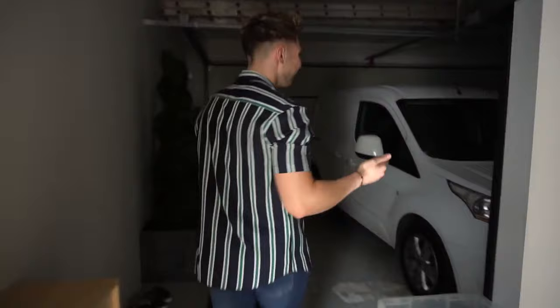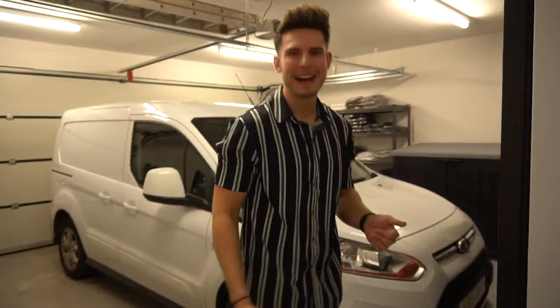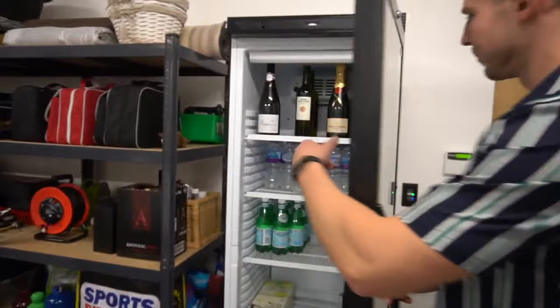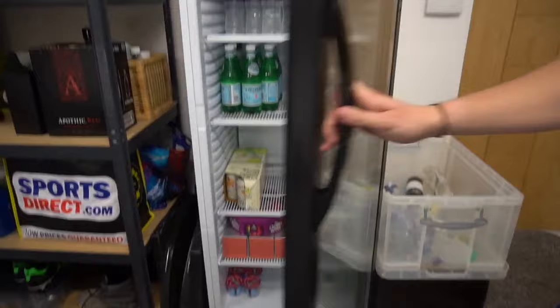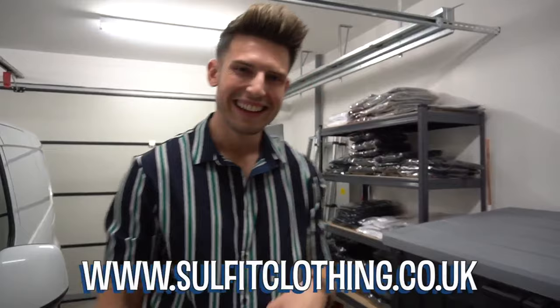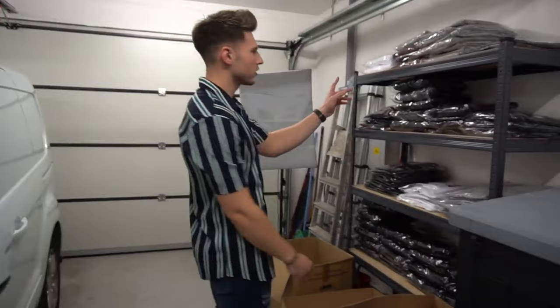Usually my dad has a nice car and keeps it in the garage, but at the minute he's got a van because he's doing up houses. He's going to get it remapped. This is the main fridge where we keep our drinks — usually I've got loads of white Monsters but I've run out. Got champagne, water, sparkling water, sugar-free jellies. Round here is where I keep most of my stock from my brand — Sulfate Clothing. It's linked in the description, free UK shipping over 50 quid. I've got t-shirts, hoodies, and joggers.